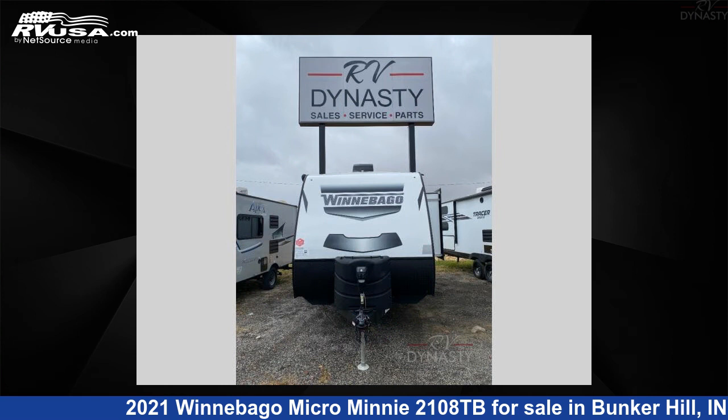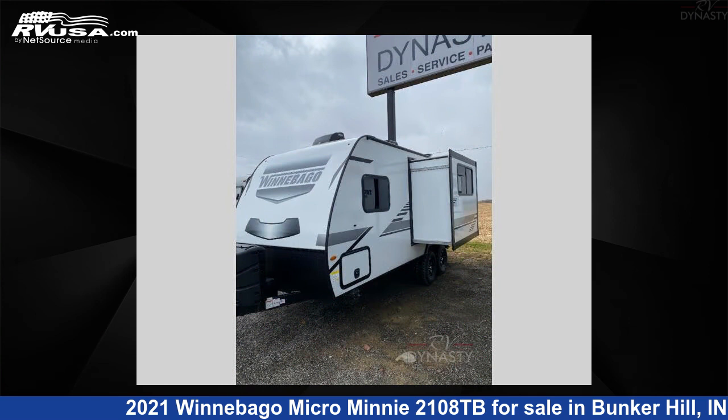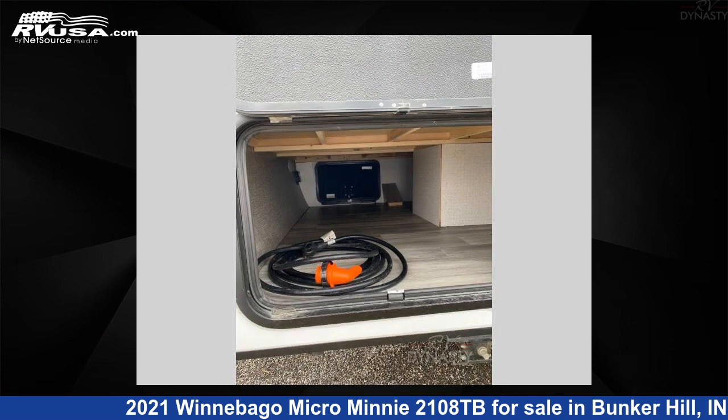This used Winnebago is 22 feet 0 inches in length and features one slide-out, sleeps three, and 31 gallons fresh water capacity.